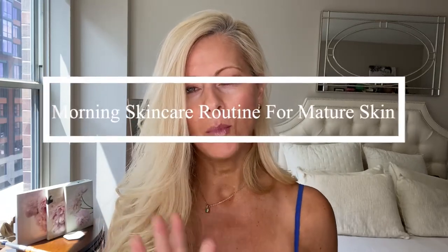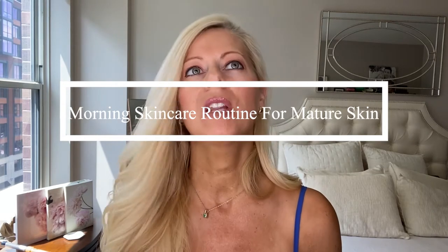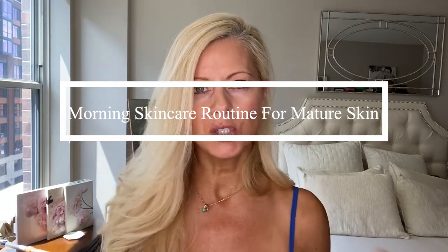Hi, this is Renee Olivia and in this video we're going to talk about my morning skincare routine. I'm going to give you all my little tips and tricks and things that you should really be aware of and know, in case you don't already, for mature skin. I'm going to list all the products and all the information down below as well.